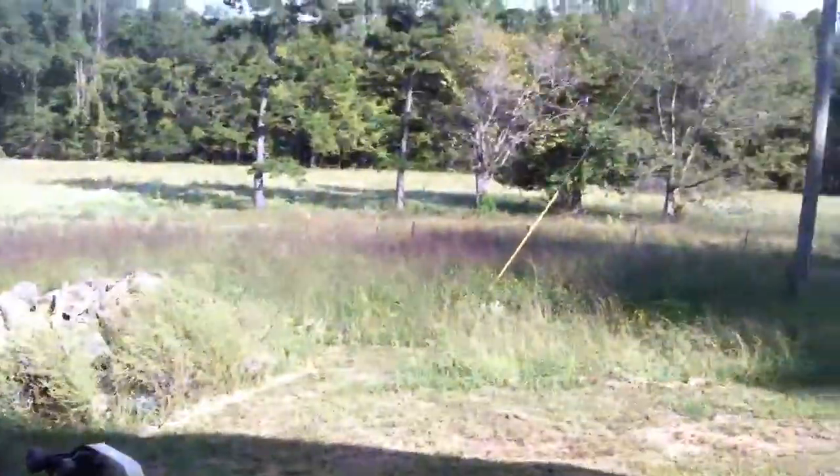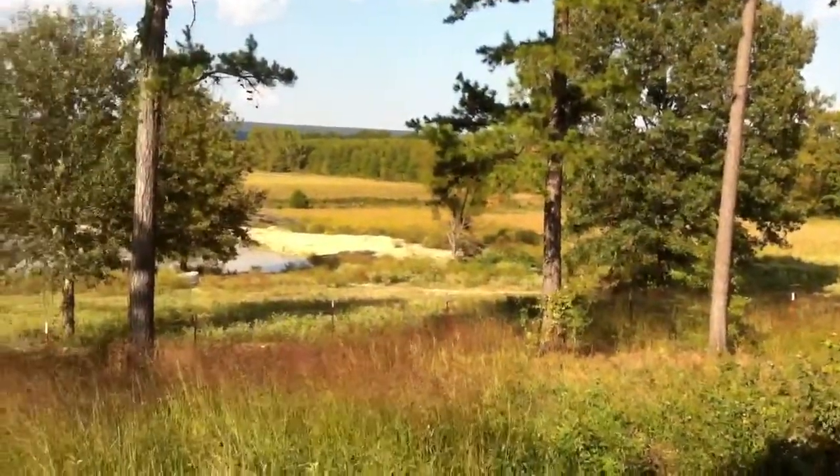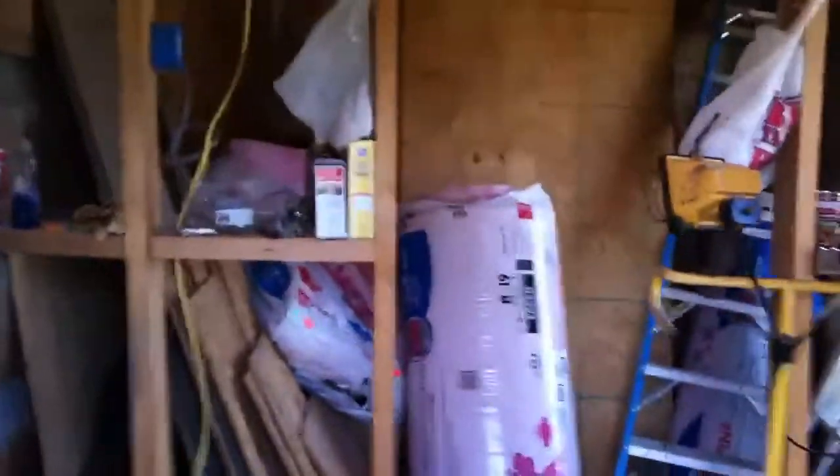It's kind of a mess right now because I've been doing work back here. This would be the catch-all room. That's actually the front door off my grandparents' old house growing up. And that's the view — part of the view — and that's the pond we dug last summer. This will eventually be the bathroom.